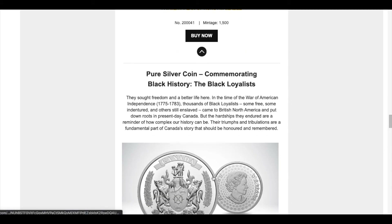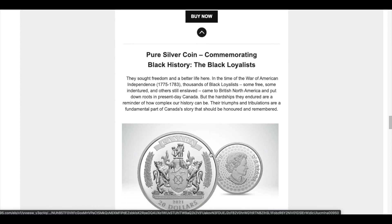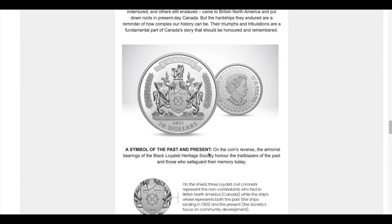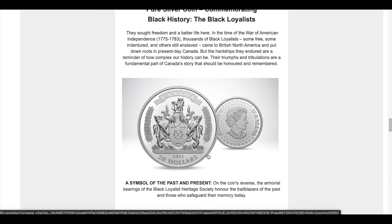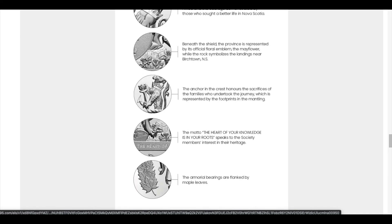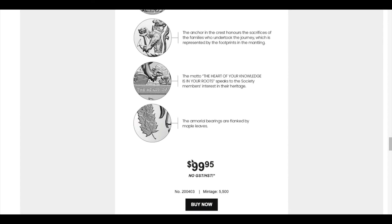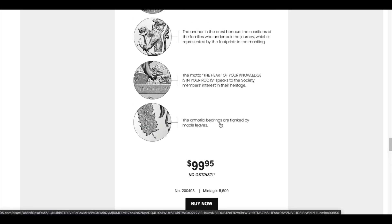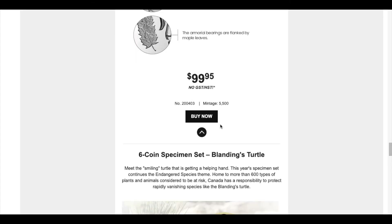We're coming into February, which is typically Black History Month, so this year we have a silver coin — I think it's a typical one-ounce silver coin. We'll take a closer look at that in a bit. It's $99.95 with a mintage of 5,500, which is a pretty adequate mintage number. If you're into Black History Month and what it stands for, I think this is a pretty nifty coin to collect.